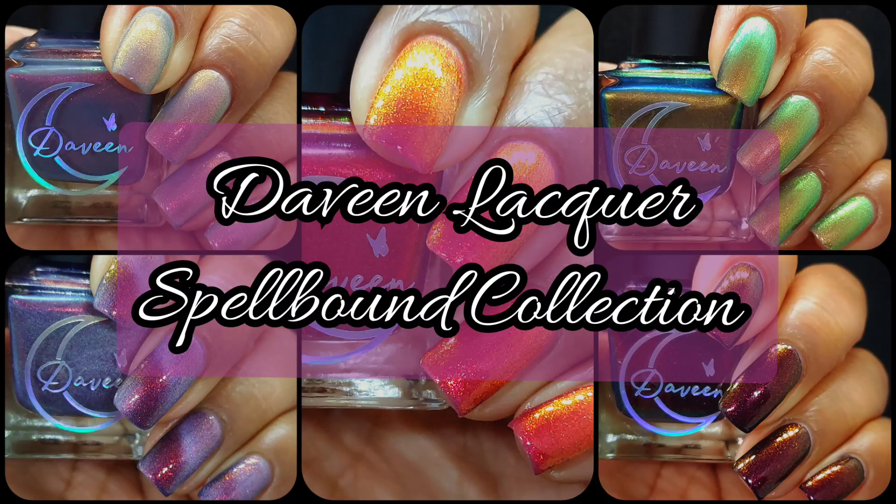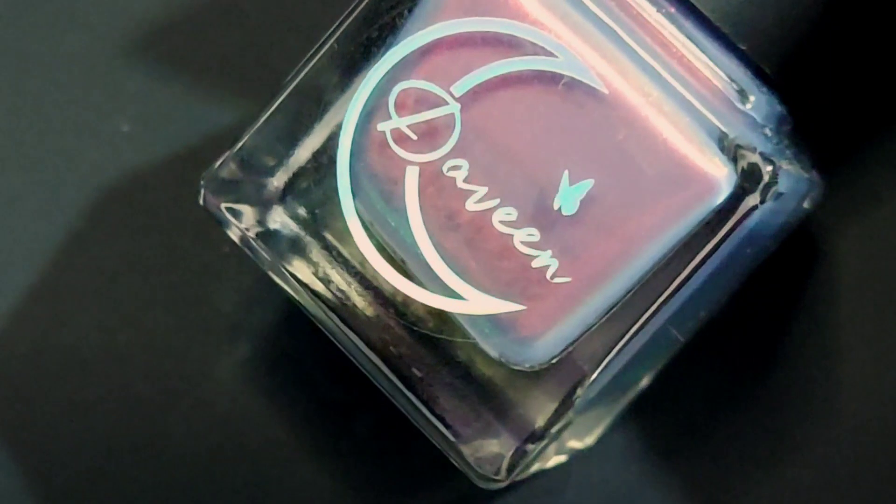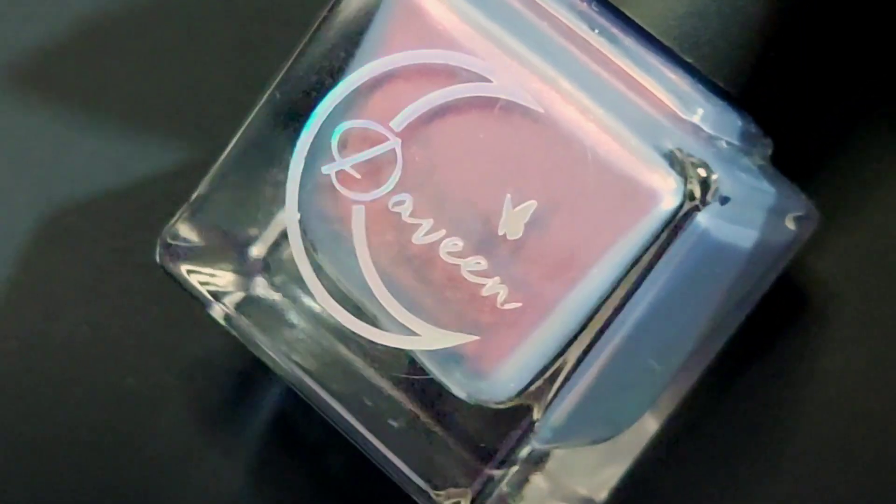Hi friends, welcome back to my channel. Welcome if you're new. Today we are live swatching some of my hand-picked polishes from the Devine Lacquer Spellbound Collection, launching on September 30th. I'll have sales info down below for you, and if you enjoy live swatches, go ahead and hit that subscribe button and the notification bell. Let's jump right in with Sorceress.